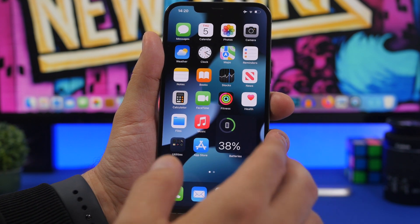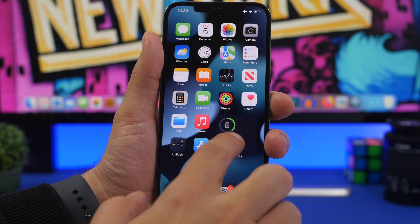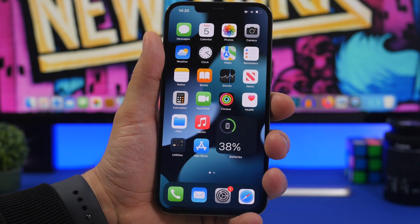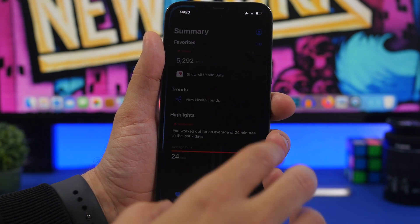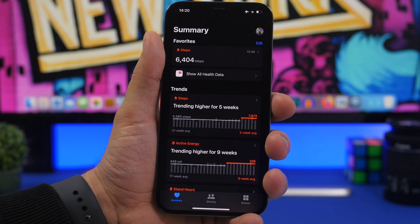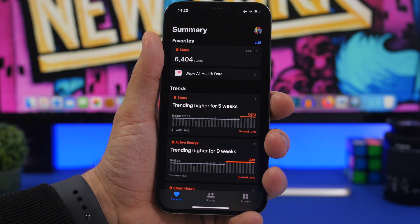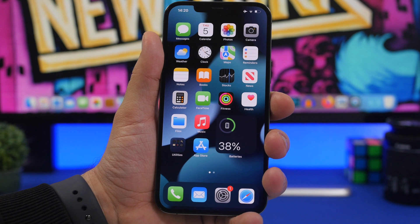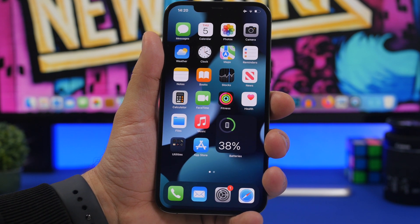Another feature is a redesigned notification center coming to iOS 16, along with new widgets. We're expecting interactive widgets for the home screen — not static ones — and hopefully new widget sizes, like a 2x1 option. There are also new health features expected, like the ability to add your medications, track when you take them, and get notified when it's time to take your medicine.